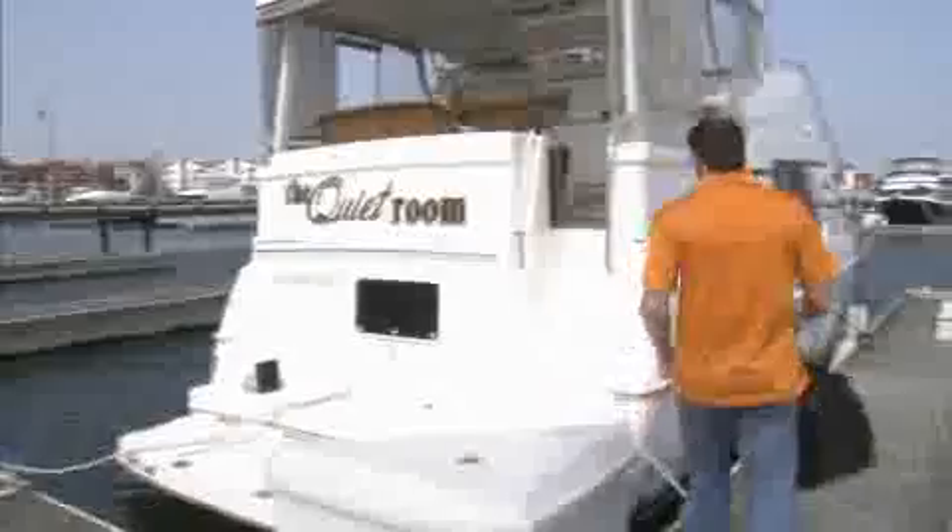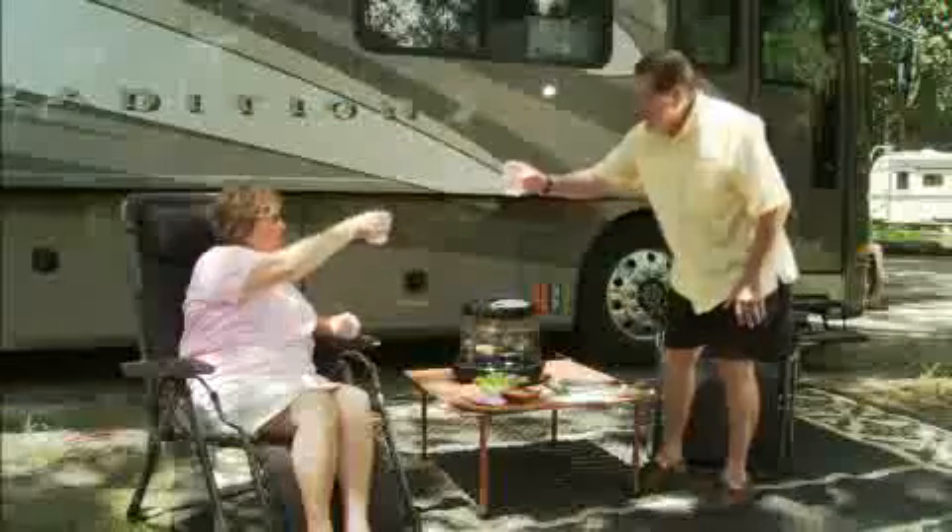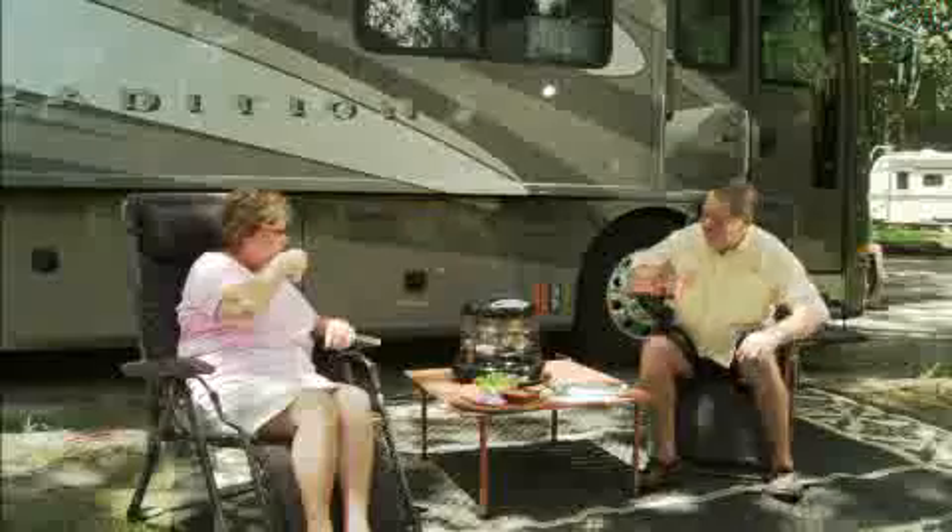Another great feature of the New Wave Oven Pro is that it is completely portable. You can take it with you to the boat, RV, camping, or tailgating. Anywhere you want to go, you can have hot, healthy, and delicious food with the New Wave Oven Pro.